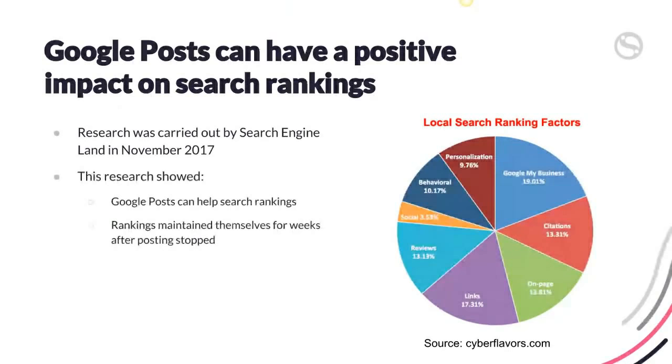Google Posts can also have a positive impact on search rankings. Research was carried out by Search Engine Land back in November last year. They ran some tests and noticed that Google Posts can help search ranking, and that if you're regularly posting to your Google My Business page, you're likely to appear higher than other businesses in your area. The rankings maintained themselves from weeks after posting starts. Looking at the local search ranking factors chart, having a really active Google My Business profile is one of the top factors for ranking on Google Maps and Google search results.